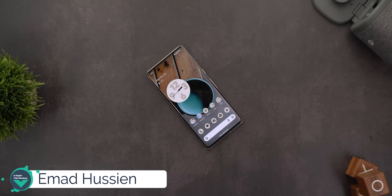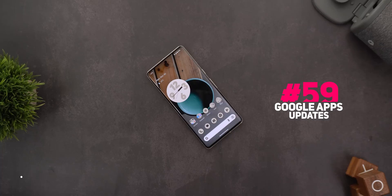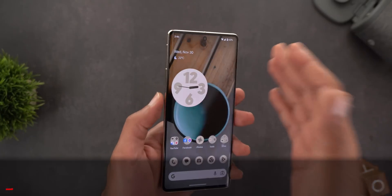Hello everyone and welcome to the channel. Here's Google Apps Updates Roundup number 59. In this episode I'm going to show you 25 new features in Google apps, so let's find out what's new. Let's start with GCam.